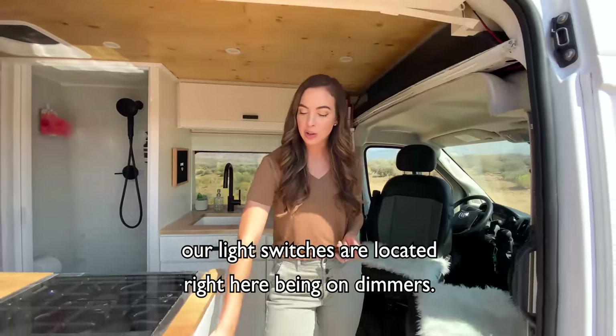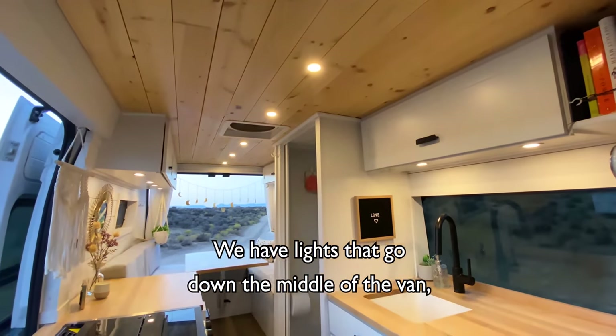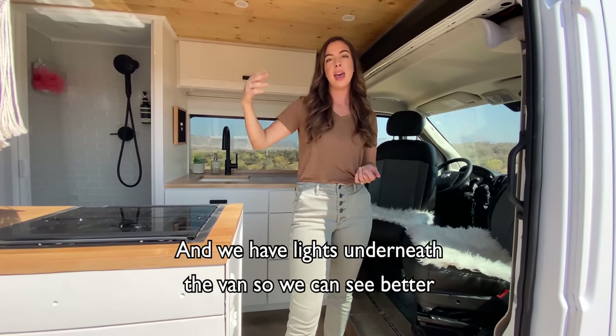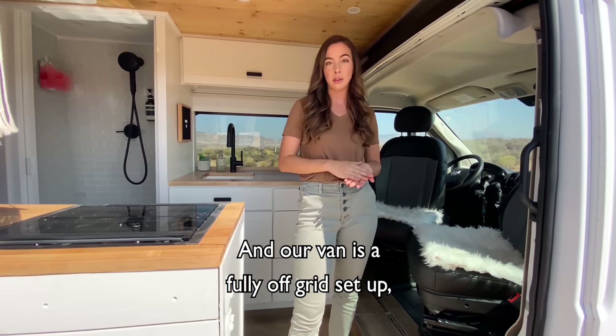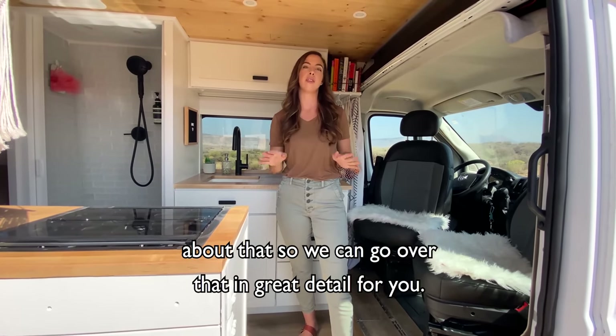When you enter the van, our light switches are located right here on dimmers. We have lights that go down the middle of the van on the ceiling as well as under our upper cabinetry. And we have lights underneath the van so we can see better at night — we're really happy we installed those. Our van is a fully off-grid setup but we're going to do a separate electrical video about that so we can go over it in great detail for you.